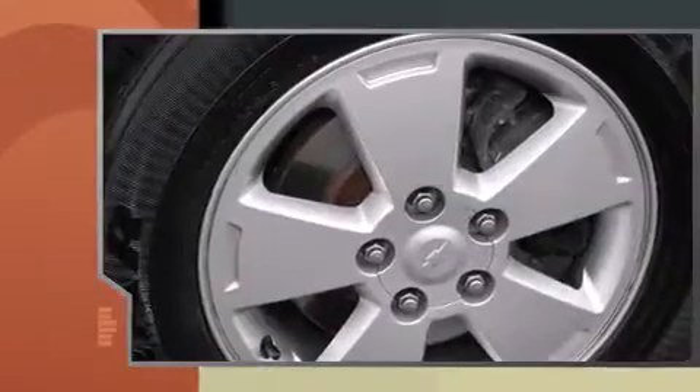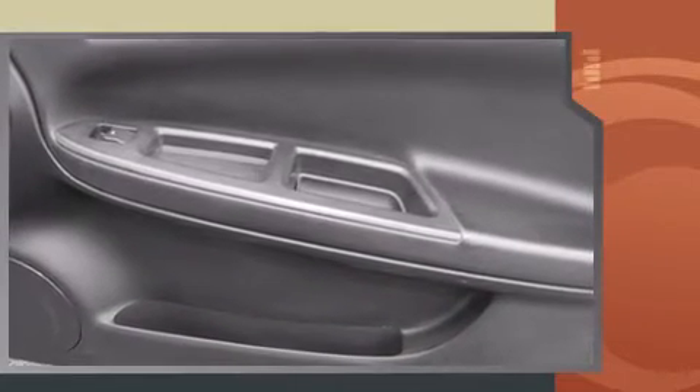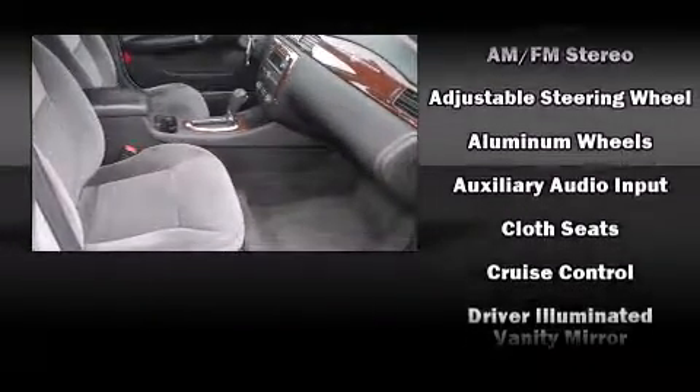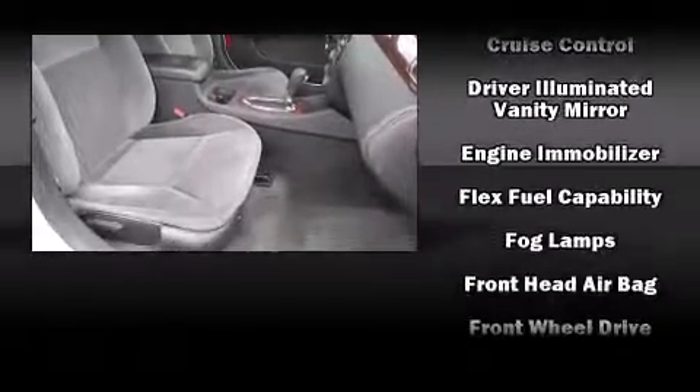All of the following features are included: front and rear reading lights, one-touch window functionality, a trip computer, front dual zone air conditioning, fully automatic headlights, remote keyless entry, and power windows.